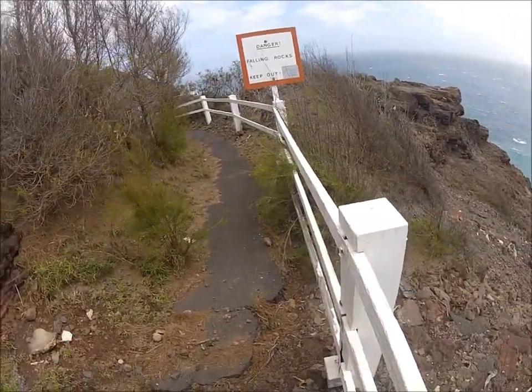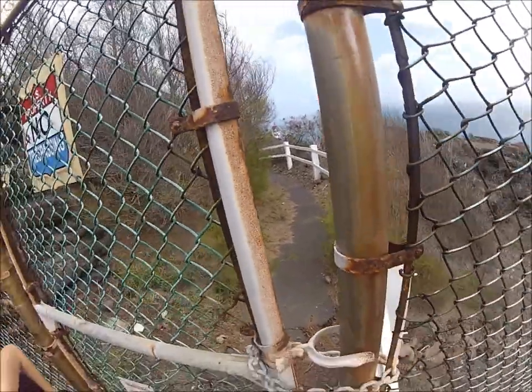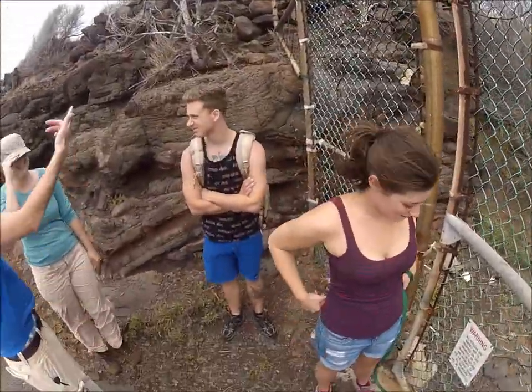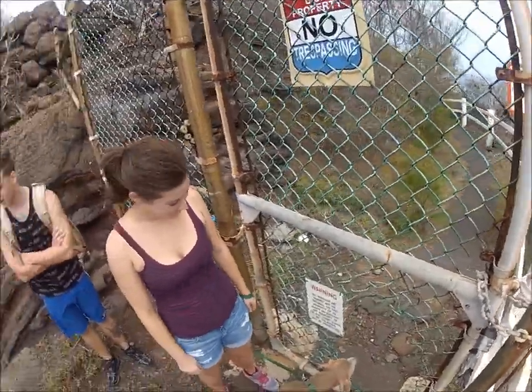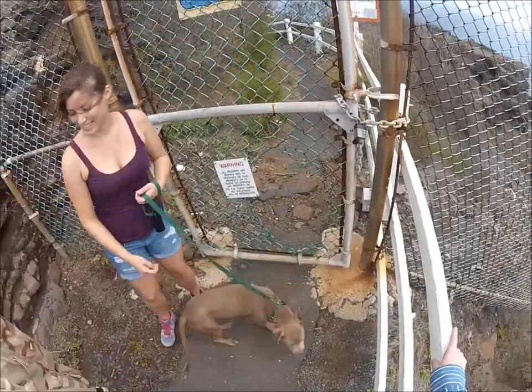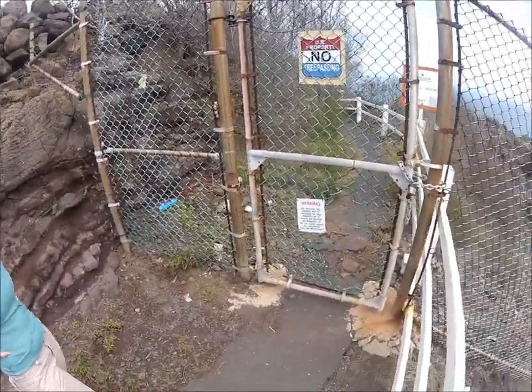Falling rocks, keep out — not to mention there's a giant gaping hole in the fence. Let me go check it out for you guys — put the camera on me. I'll come back, I promise. I'll go check it out.